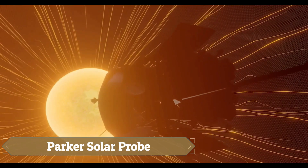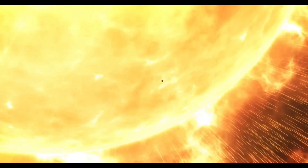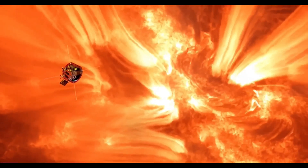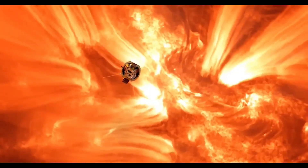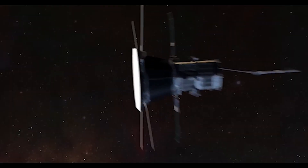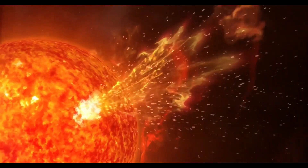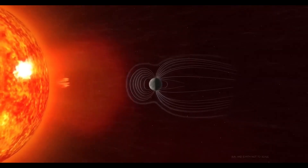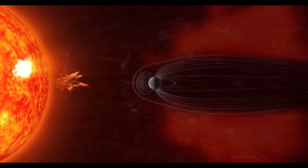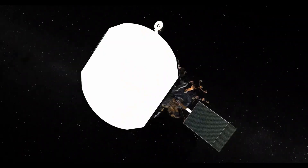NASA's Parker Solar Probe is making history as the first spacecraft to fly directly into the sun's atmosphere. Launched in 2018, it travels at an astonishing 430,000 miles per hour, making it the fastest human-made object ever built. Shielded by a state-of-the-art carbon heat shield capable of withstanding temperatures over 2,500 degrees Fahrenheit, the probe ventures closer to the sun than any mission before it, studying solar winds, magnetic fields, and powerful eruptions.